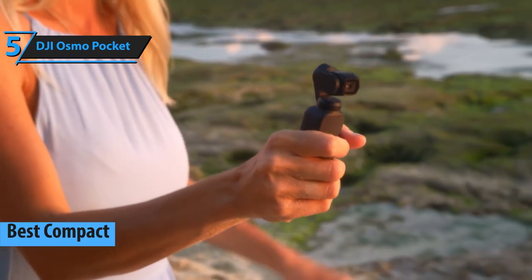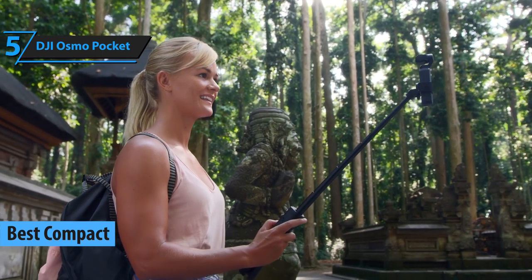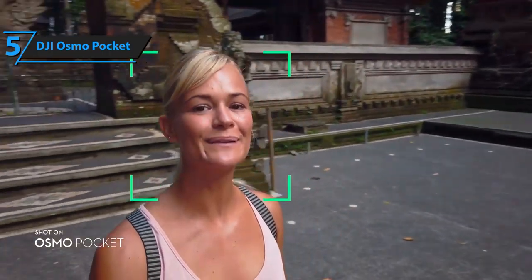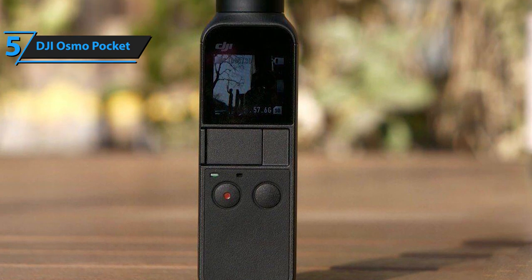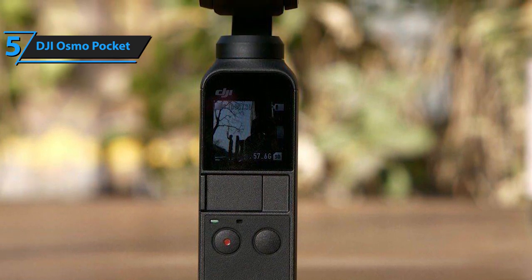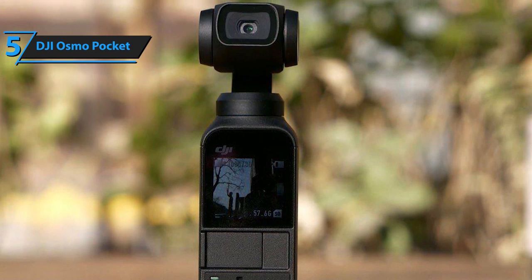Compact cameras are pretty handy for vlogging — they have a petite body and more often than not their specs are quite solid despite their smaller build. Our first pick, as well as our favorite compact camera for vloggers, is DJI's Osmo Pocket camera. This is a miniature, lightweight camera that packs a quality lens, a decent battery, and it doesn't cost a small fortune. Its dimensions measure 4.8 inches by 1.45 inches by 1.12 inches and it weighs 4 ounces.